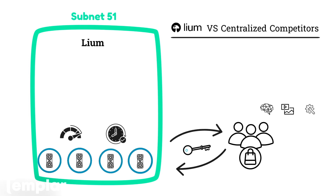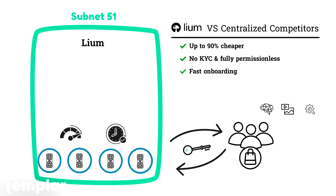Liam competes with Amazon Web Services and Microsoft Azure. There are many advantages to using Liam over its centralized competitors: it's up to 90% cheaper, there's no need to share your identity, there are no gatekeepers — it's permissionless. You can rent GPUs today; they spin up in seconds. You can pay with a credit card or crypto, and if you pay in crypto, they're currently offering a discount as well.